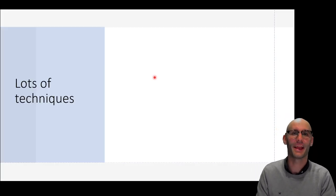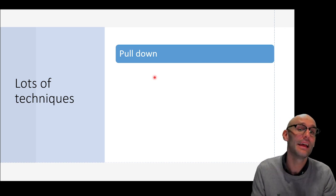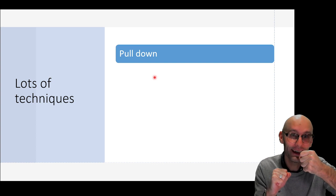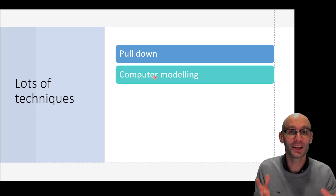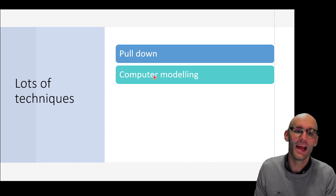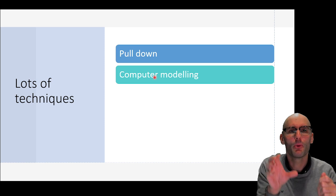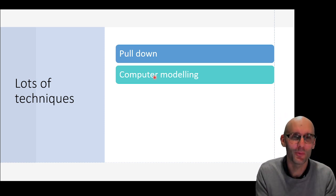So drugs are hard to figure out how they work — that's the TLDR of that intro. How do we figure it out? There are lots of techniques. There's a technique called a pull-down: you attach your drug to a bead, then sluice a homogenized cell — all the proteins — over the bead, and proteins that the drug interacts with should bind to it. You can then look at what proteins bound to the drug. Computer modeling is also useful, especially thanks to AlphaFold, a new AI that has basically told us the structure of all proteins in the human body.